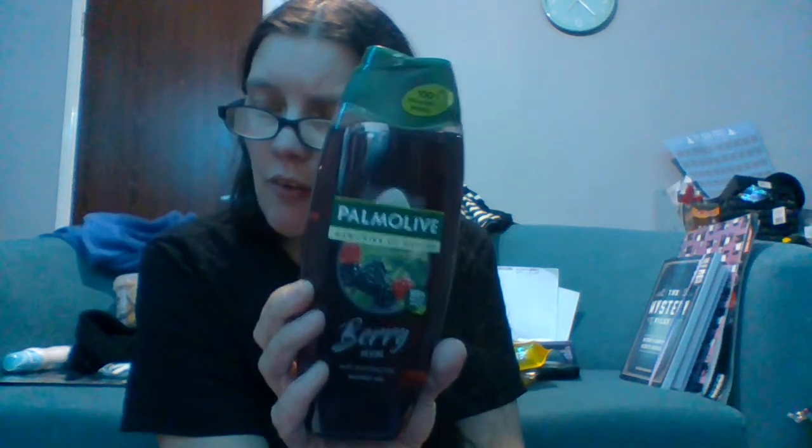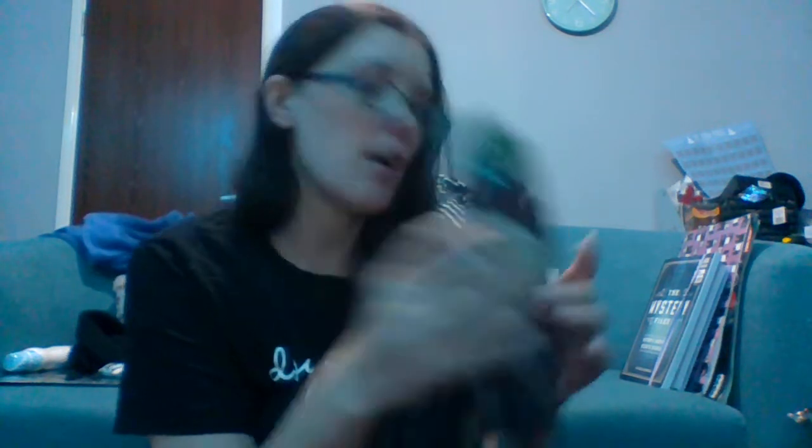The next thing I got was some shower gel — the Palmolive Memories of Nature Berries, a luscious blackberry shower gel. It smells so good; you could literally imagine being in a field of blackberries. Where I live you get blackberry bushes along the roadside, and in around August you can pick them and eat them as you walk around. I got that for £1.49 — an absolute bargain, and it's 400ml, so that will last me a while.